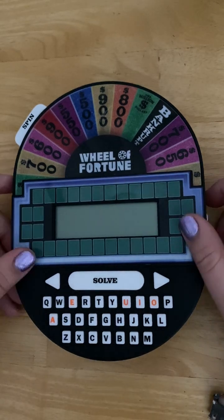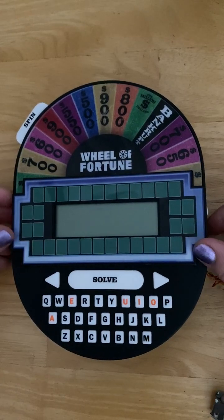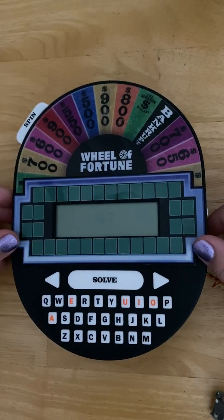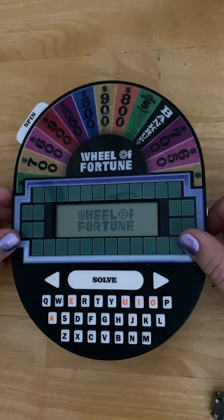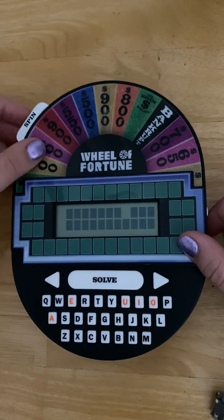The Wheel of Fortune electronic game has two game modes. The first is classic mode. The category is around the house, and it gives you your category and your puzzle tiles.